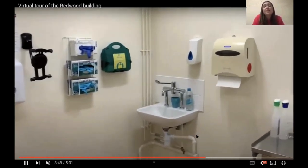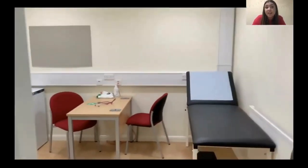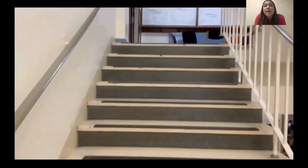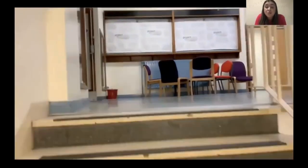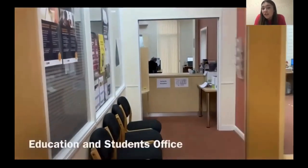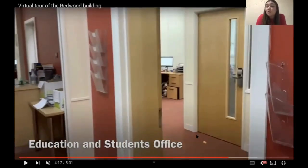The consultation rooms also have the infamous sim man, which is a human patient simulator. He has realistic anatomy and clinical functionality, so again just a way to test our clinical problem solving and decision making skills. We're now going to head upstairs to the first floor where you'll find the school's education and students office. The school team are really helpful and friendly and are there to help you with your timetable, exams, or any questions you have during your studies at the Redwood.